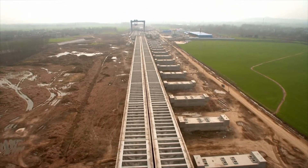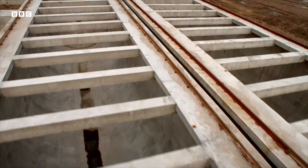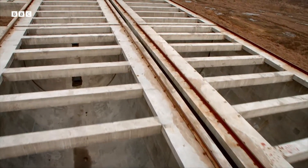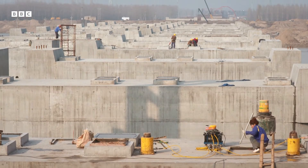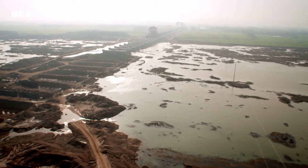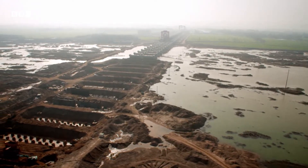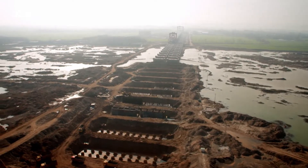The aqueduct is so long, it won't be fully operational until 2030. When it's carrying water, millions in northern China will benefit. The need to move water to where people live has led to giant engineering projects across the world. But it's our need to feed ourselves that's really transformed the face of our planet.